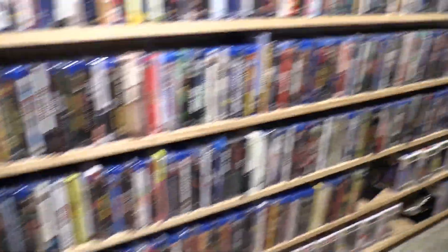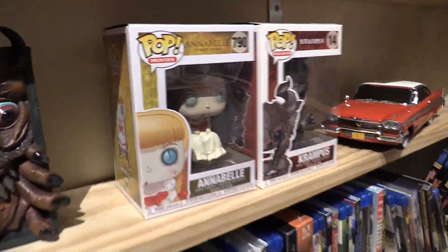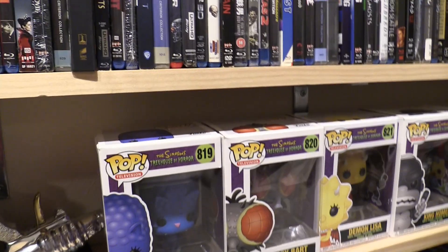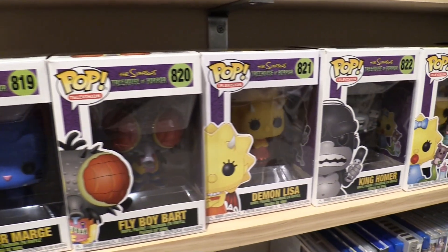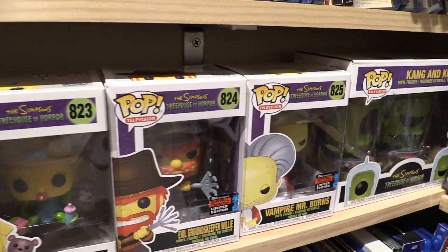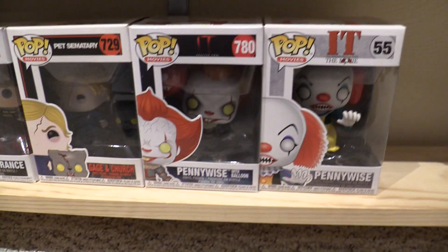We've got all these Funko Pop figures — there's a lot. There are all the Simpsons Treehouse of Horror ones: Annabelle, Krampus. The Simpsons has actually been a huge influence on my style of humor, at least the early ten seasons. We've got Mr. Burns, and Kang and Kodos — they're great.